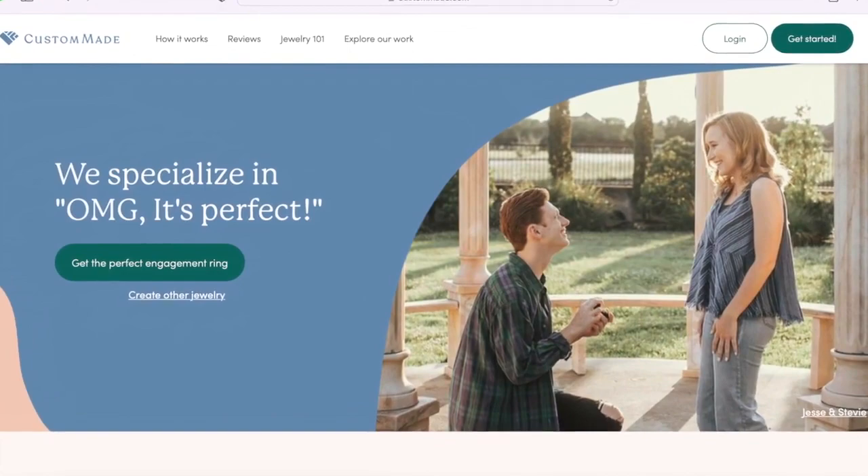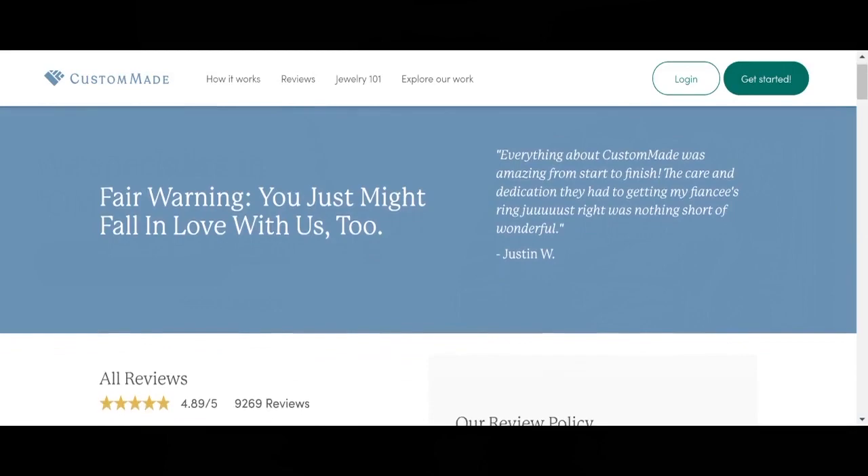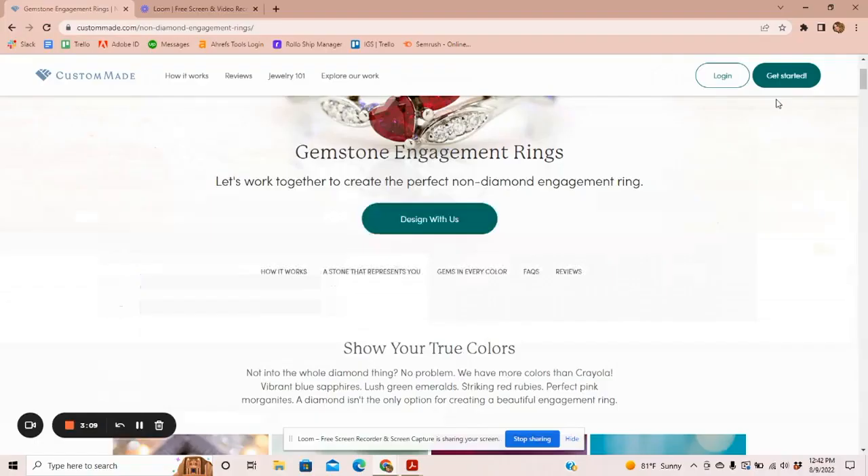I loved the idea of designing something custom, but I was skeptical of using CustomMade because I hadn't heard of them before. Then I noticed that they have over 9,000 five-star reviews and decided to give it a try. Here's what happened next.